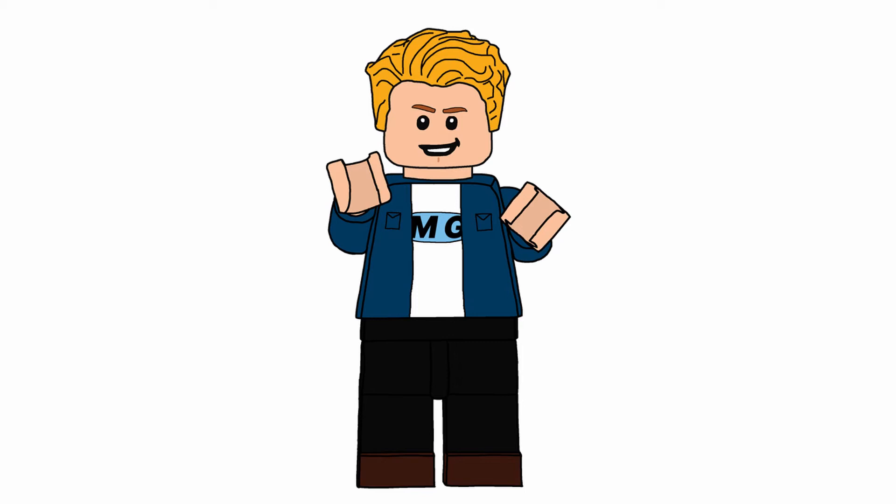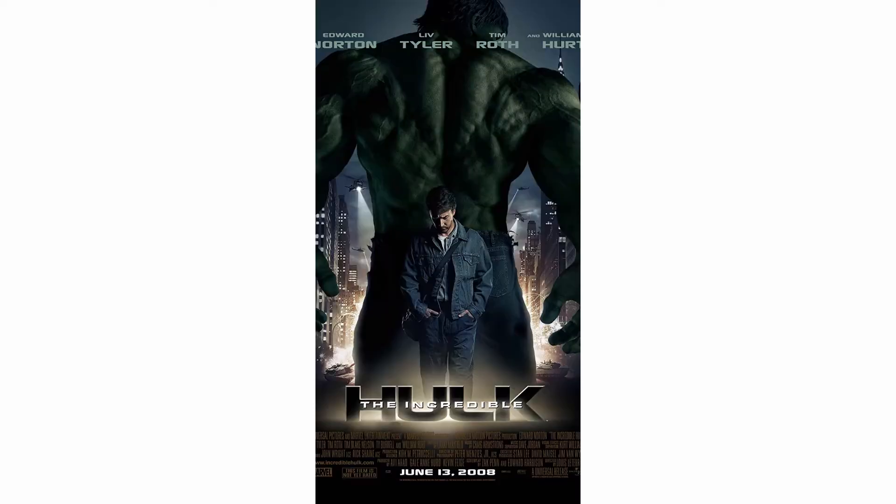What is up, everybody? It is the Minifigure Guru here, and I'm back with my second custom-set video. This one is obviously going to be The Incredible Hulk, as it is the second movie in the MCU.